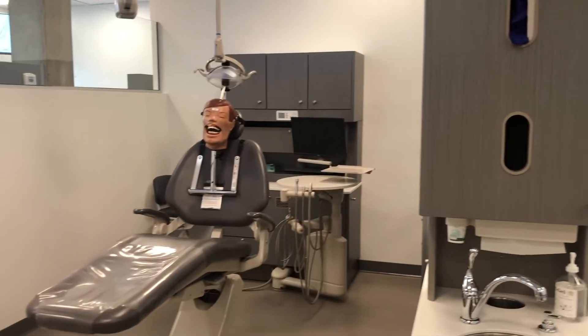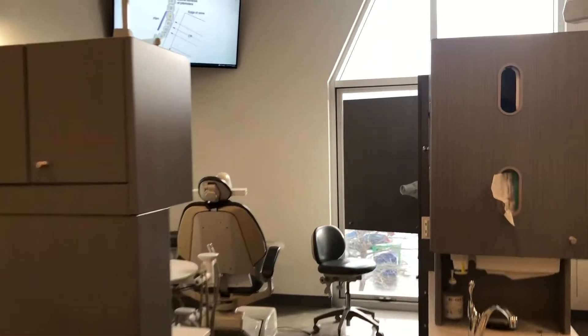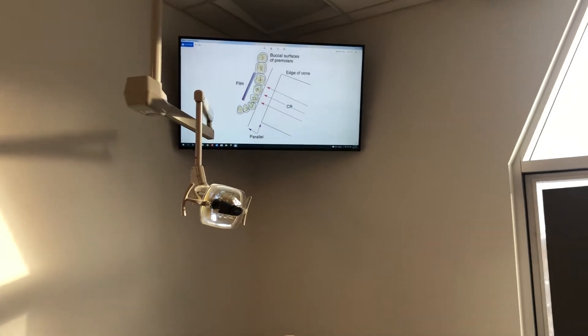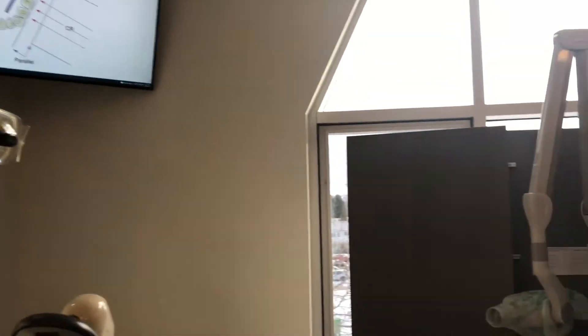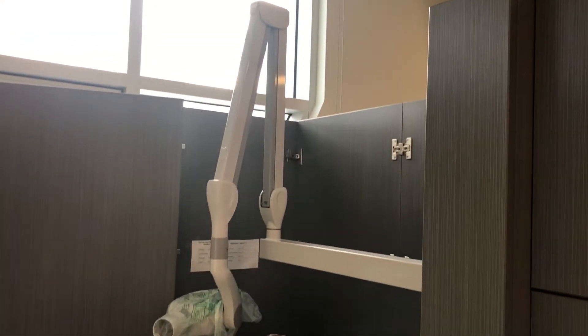We've got some x-ray mannequins set up for the students to practice. Another thing I wanted to point out is we have technology broadcast into each operatory. So when we do our clinical demonstrations, the students can practice real-time in the operatories. Each operatory is equipped with an x-ray head as well.